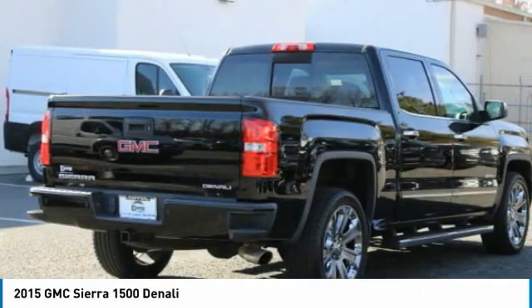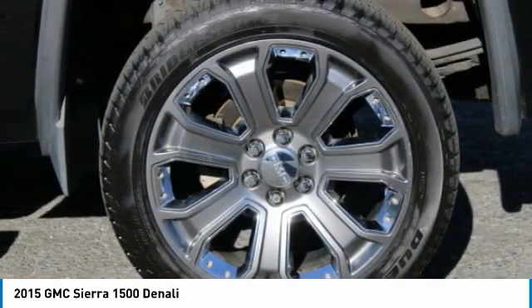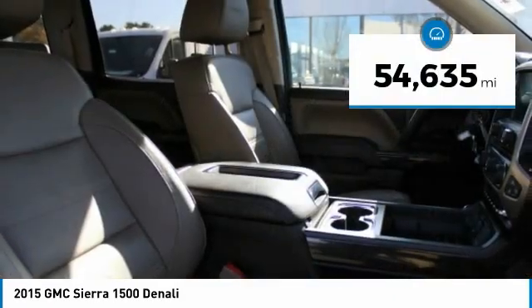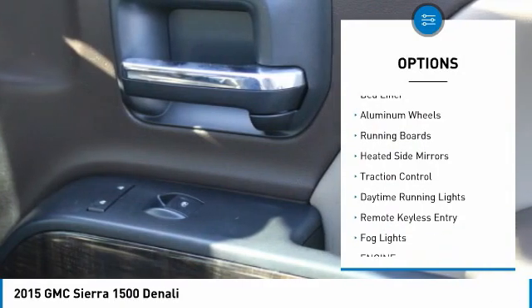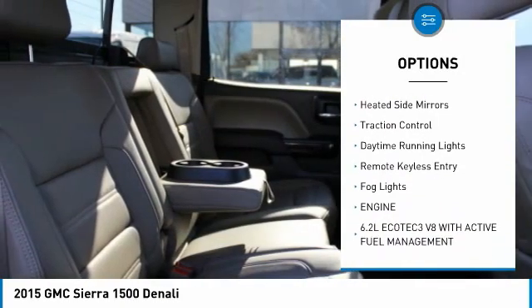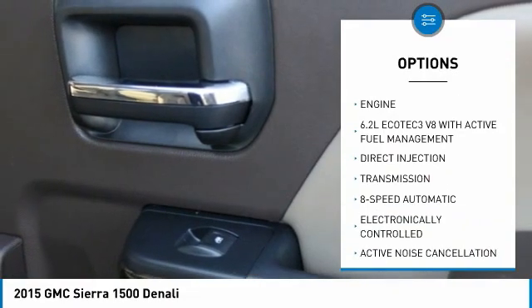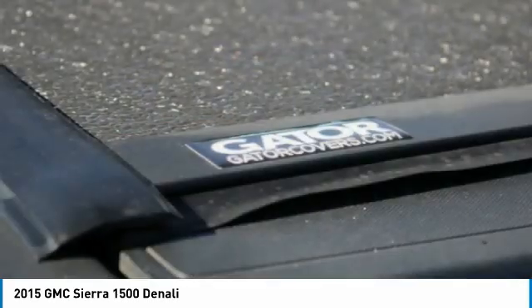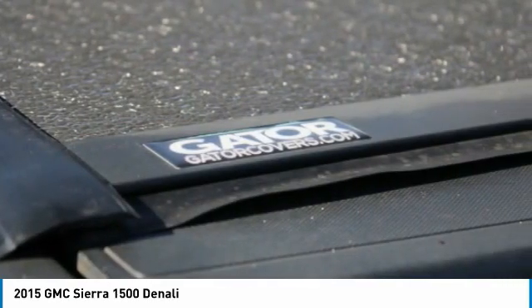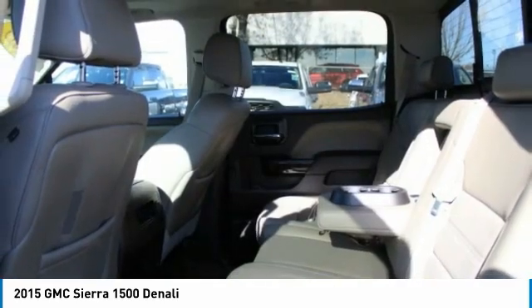Power and advanced technology can both be found in this fantastic truck. This vehicle has less than 55,000 miles. Here are some of this vehicle's great options: sliding rear window, towing package, bed liner, aluminum wheels, running boards, heated side mirrors, traction control, daytime running lights, remote keyless entry, and fog lights. This vehicle offers reliability and good looks at a great price, so come in and take a test drive today.